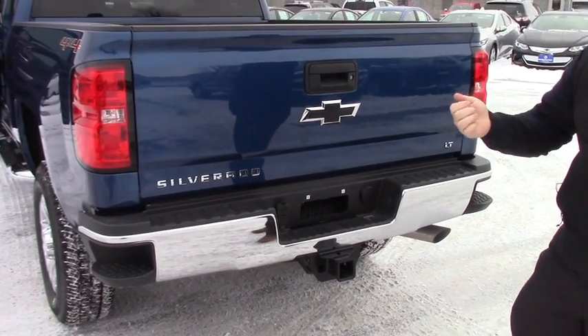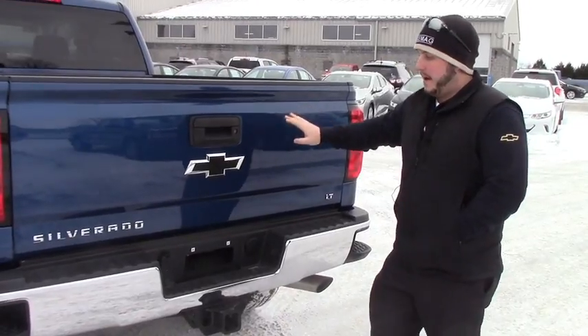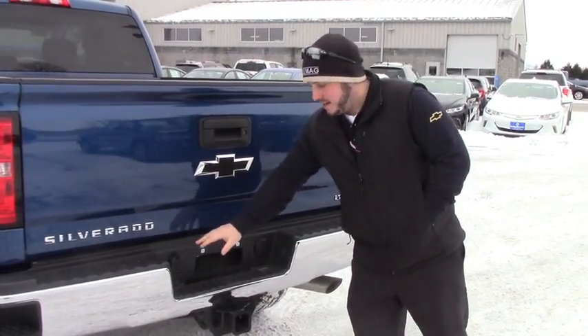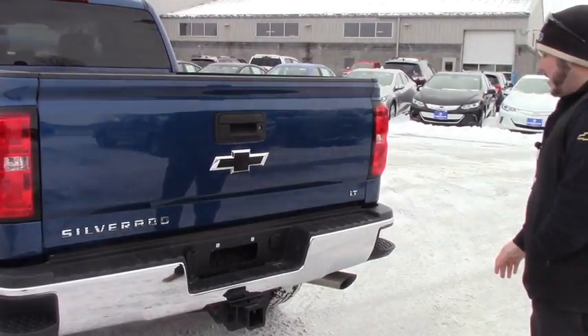Your backup camera is right here in the tailgate latch. The tailgate also locks with the remote — every time you lock and unlock your truck it does the same to the tailgate. You've got the black bow ties, your trailering setup with the 7-pin and the 4-pin; everything is hooked up and ready to go.